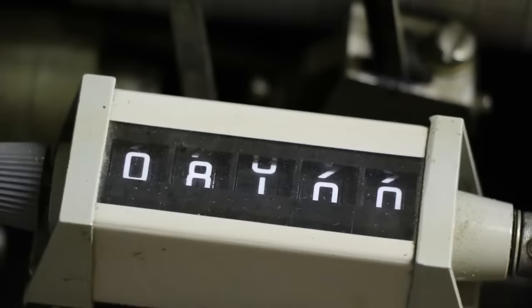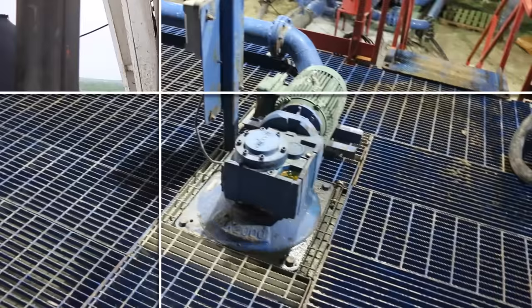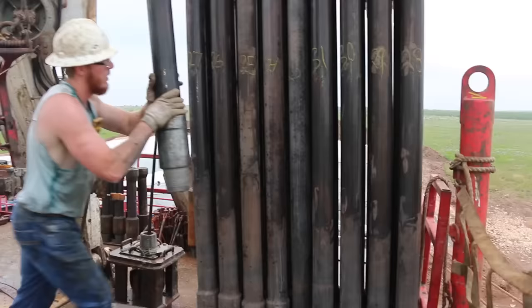At that point, things begin to really shift. First the hole is flushed out with circulating water for a period of several hours. At that point, all the pipe is pulled or tripped out of the hole.